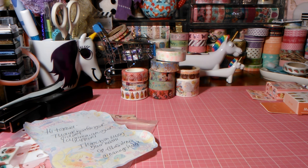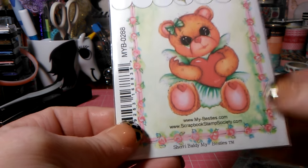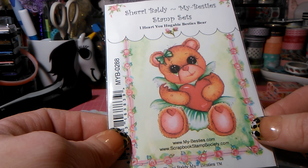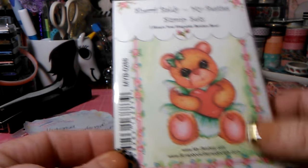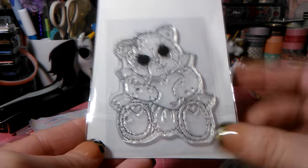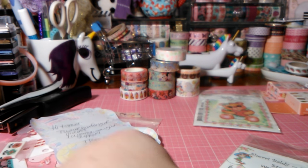These products are from eBay - I'm sure you guys can figure it out if you type in the stamps. I actually want a few more, these are so pretty. I think these were seven or eight dollars. This one is from Sherry Baldy - My Bestie stamp sets - and this one is 'I Heart You Huggable Bestie Bear.' Look how cute that is. The stamp is really nice, it's a clear stamp and a nice size. She has a little heart on her feet and a little bow.